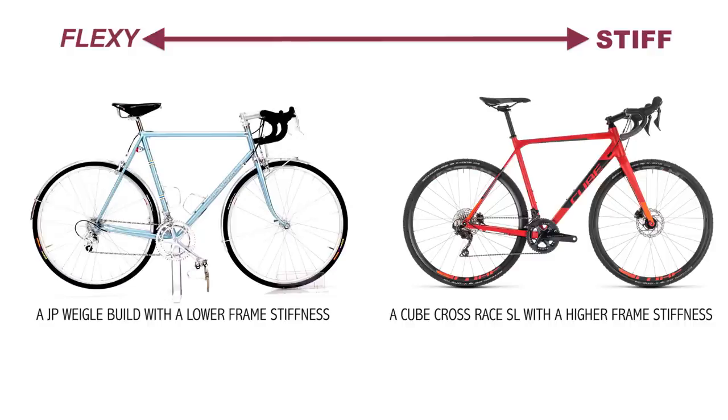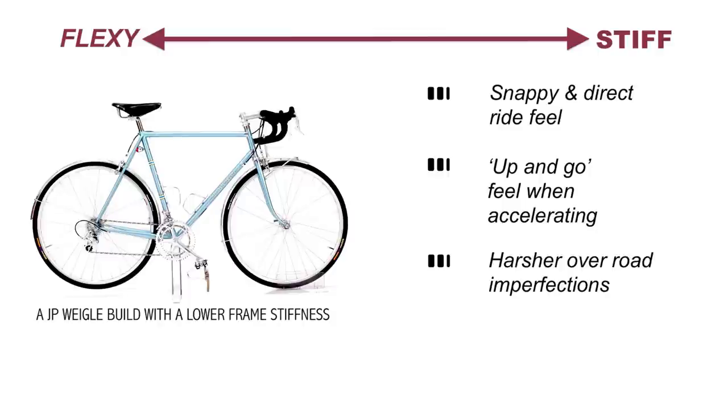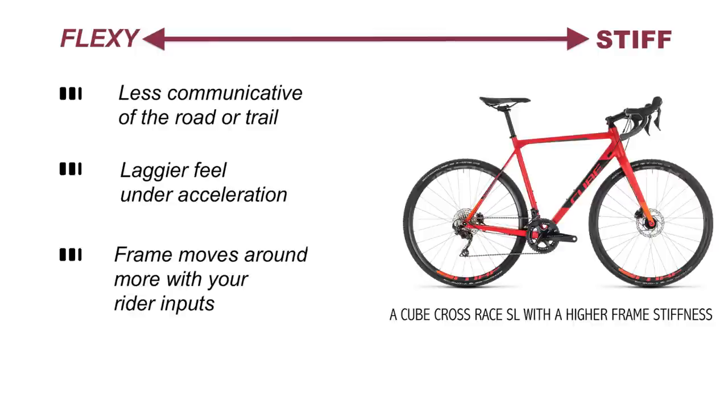To give you a sense of the range of stiffness in a bike frame, the most rigid mass-produced frames are approximately twice as stiff as the least rigid frames. A stiff or responsive bike has a snappy and direct feel to it. Under acceleration, it will have that up-and-go bike feel, but will also feel harsher over road imperfections. Additionally, there is a case to be made that the braking performance and traction is not as good when cornering a stiffer bike, so stiffness is only good to a point. A flexi, or forgiving bike, is less communicative of the road or trail below and will feel laggier under acceleration. It will move around more with your rider inputs, which feels nice, again, to a point.